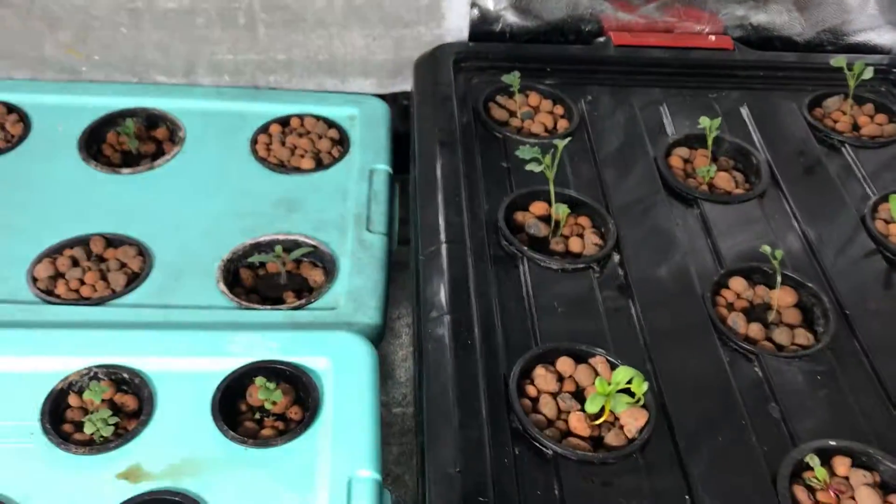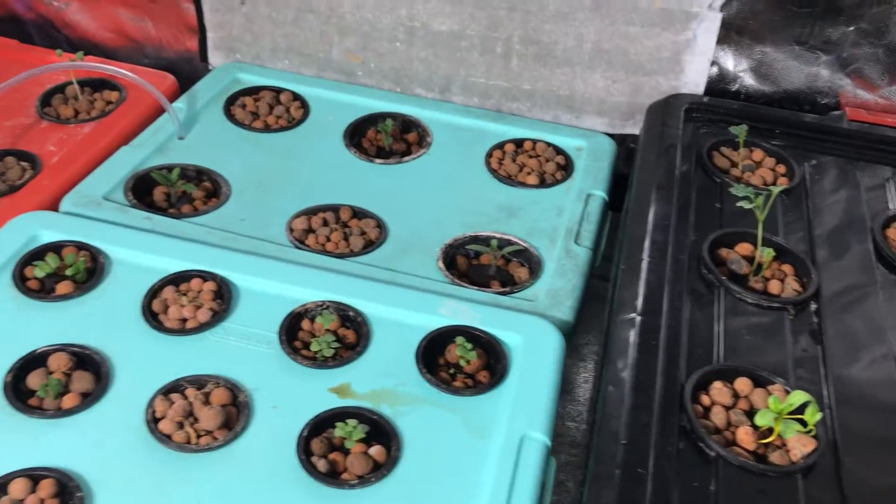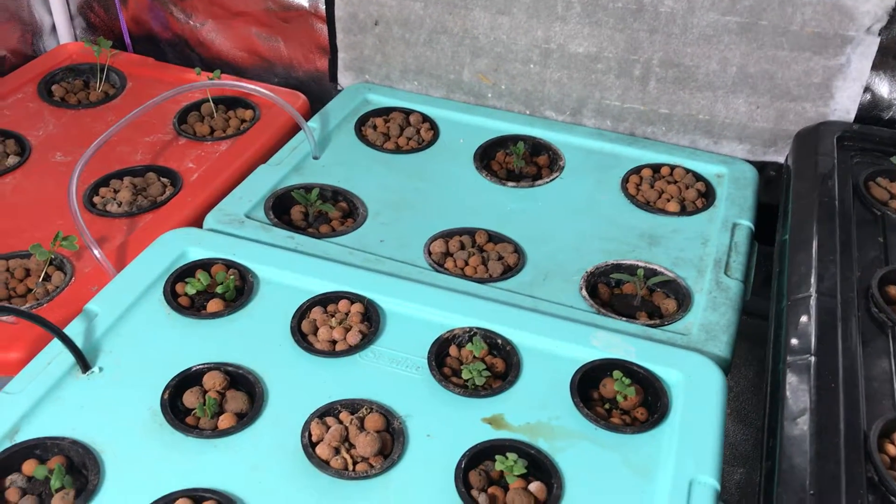So far so good! I will give you guys another update in about a week or so, and these plants should be a lot bigger by then.